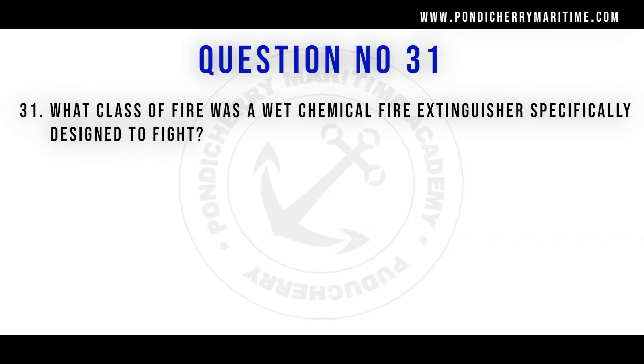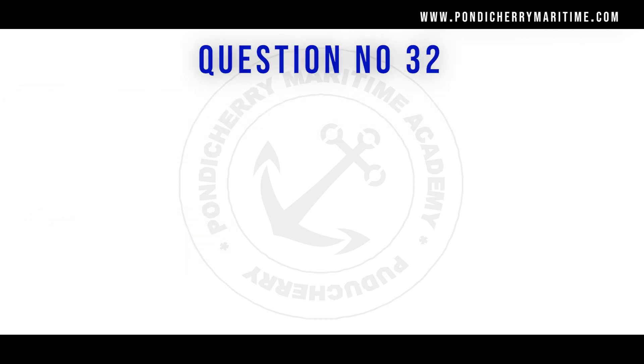Question 31: What class of fire was a wet chemical fire extinguisher specially designed to fight? The answer is Class F fire. Class F fire involves cooking oils and fats. This type of fire usually occurs in the galley or kitchen of a ship where high temperatures are involved, so a special wet chemical fire extinguisher must be used.